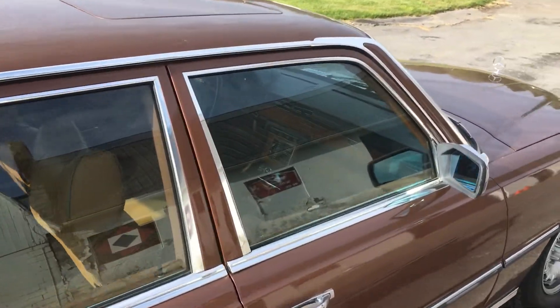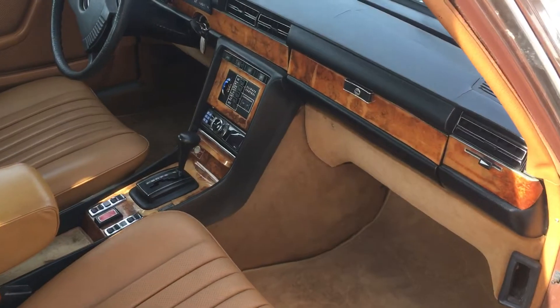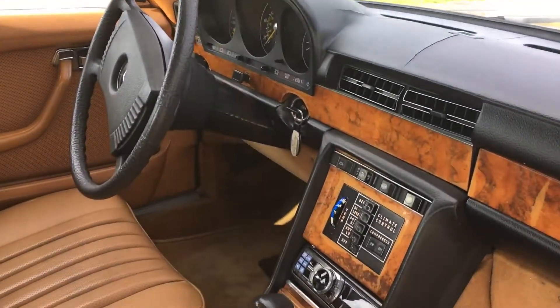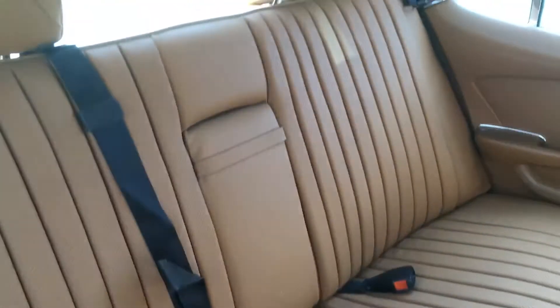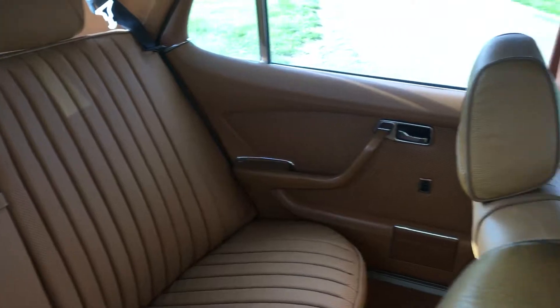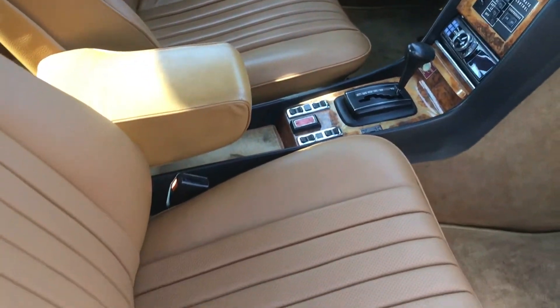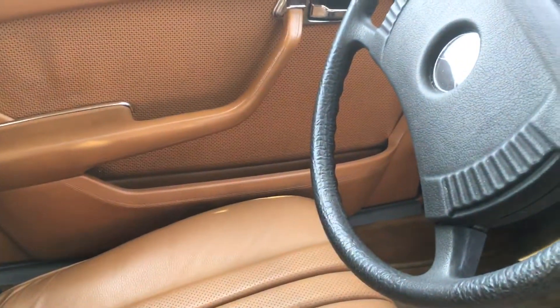It's got the sunroof. I will open up the door here and peek inside. The dash has some cracks there as you can see, but otherwise the seats are in very nice condition. Beautiful, beautiful complementary color to this exterior — and I'll just show you the gauges.